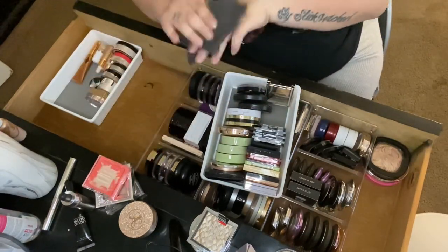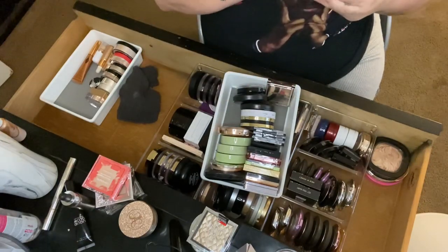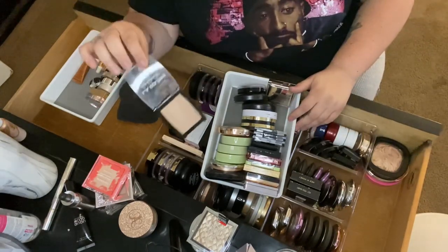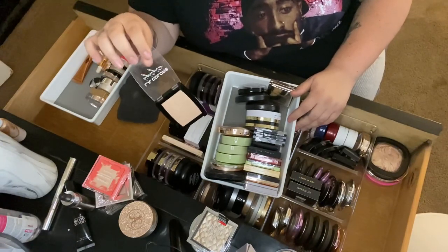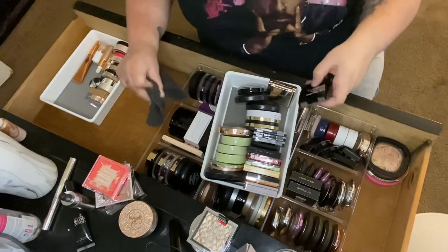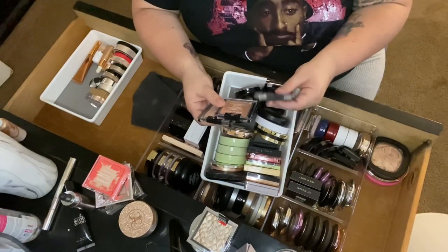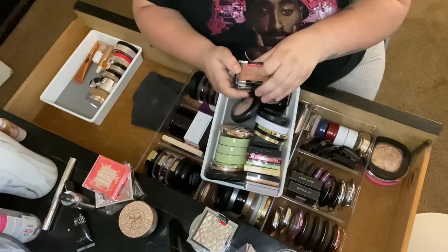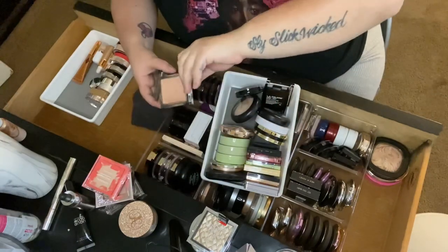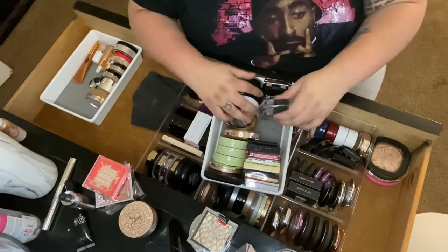Then I have the LA Colors highlighter in Jazzy — I love LA Colors products, you can get them at Dollar General or the 99-cent store for under five dollars, maybe just a dollar or two. Such a good formula for the price, definitely keeping this one. Then a few from Wet n Wild — Precious Petals, Golden Flower Crown, Blossom. Precious Petals is old and well-used, but I'm keeping all my Wet n Wild ones for sentimental reasons.